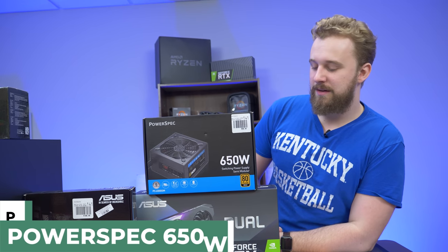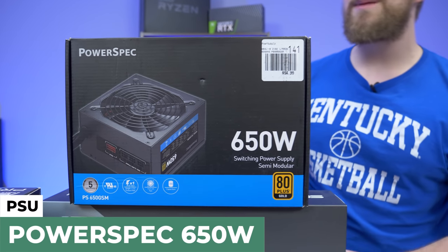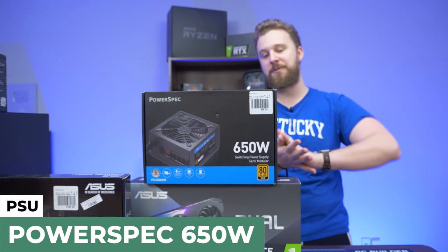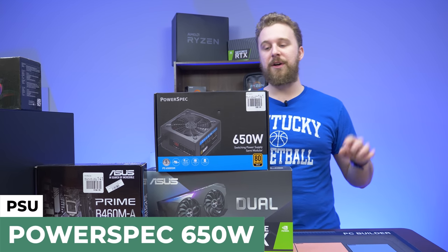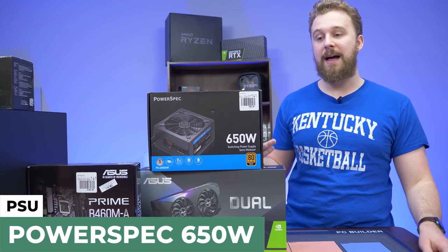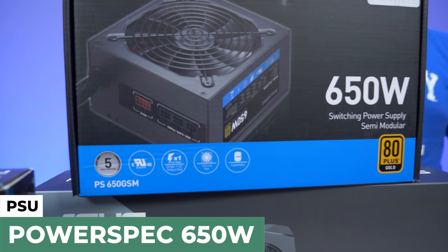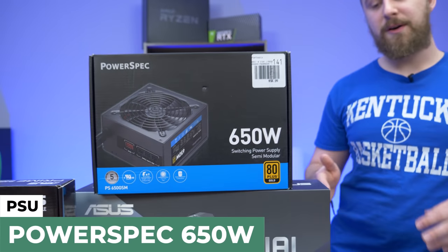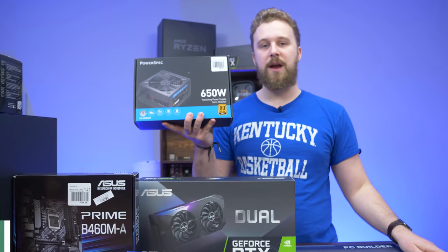This is more power supply than we normally get, but for this build we went with the PowerSpec 650-watt 80 Plus Gold semi-modular power supply. This PSU is 80 Plus Gold, so it is very efficient and very well built. The PowerSpec brand is one that we've used a lot — we use them pretty much every single Micro Center build because it is a Micro Center brand. 650 watts is more than enough for this PC build and for a few upgrades in the future. PowerSpec is a really reliable brand.